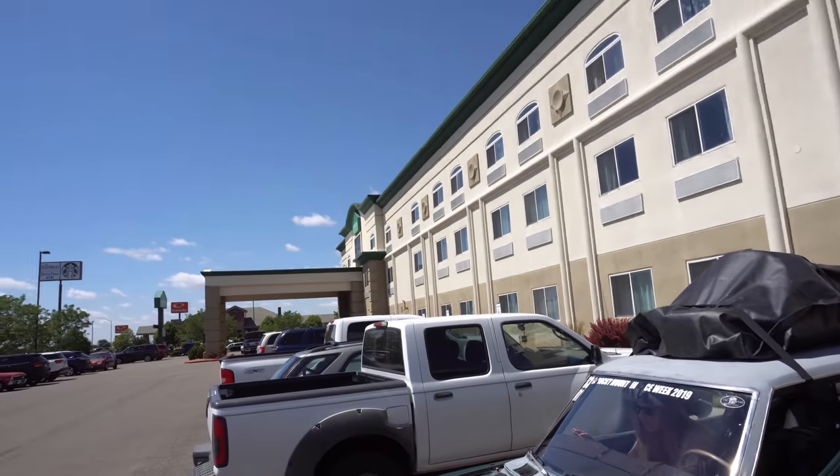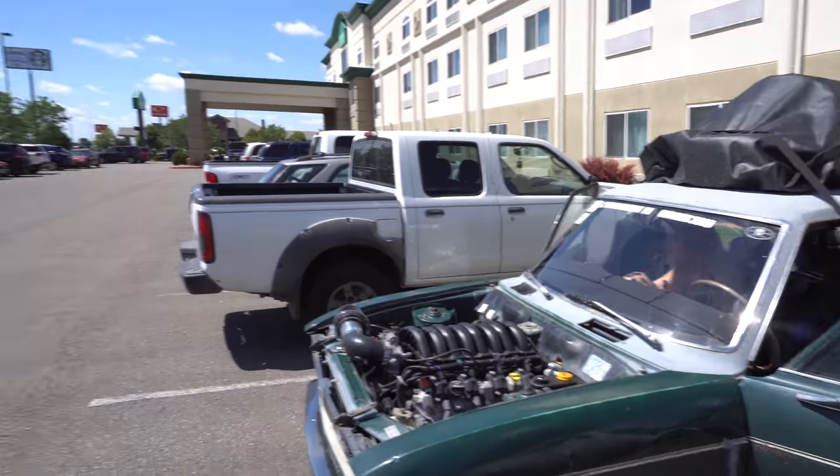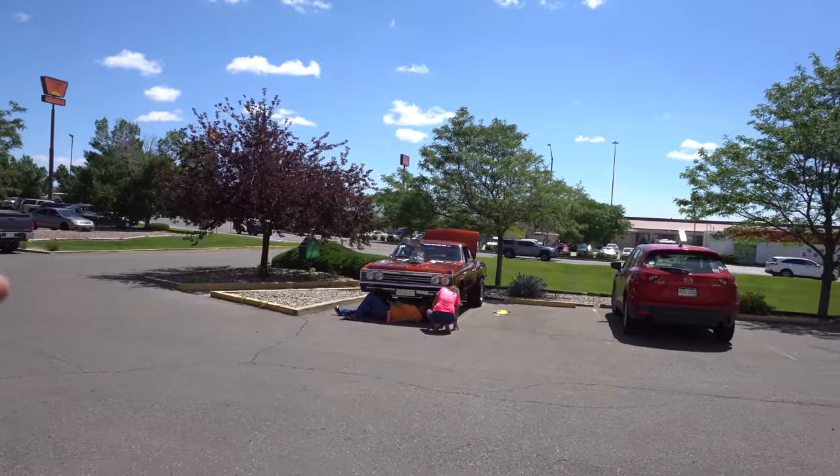We had to stop at this hotel to get Clyde registered — you can't get into that event without your registration. We got registered and got our sweet little pins for the street rod show. Turn the corner and we're almost there. One of the reasons I built Clyde is there are events that are '72 and prior, and Clyde's a '72, so it works out perfectly.